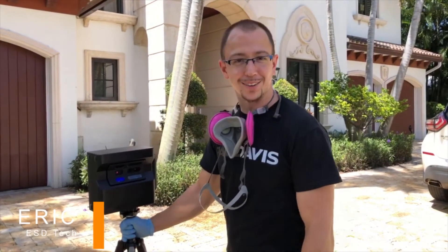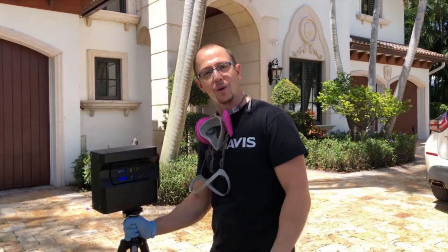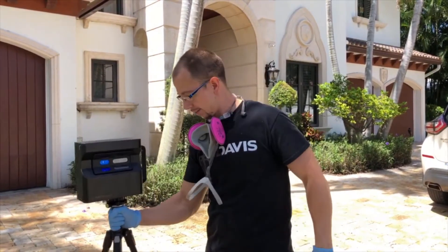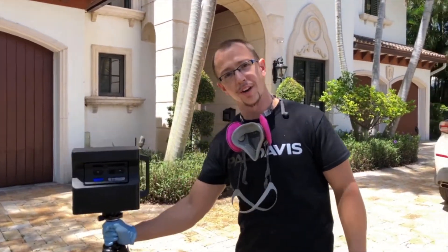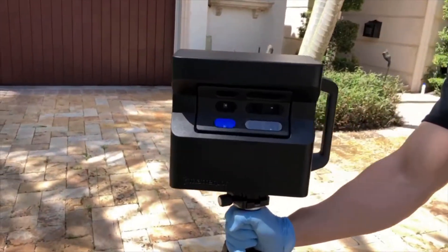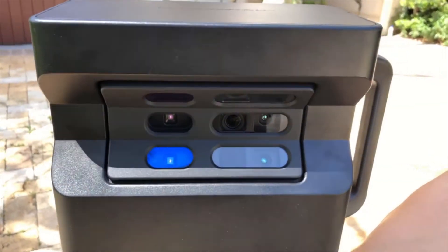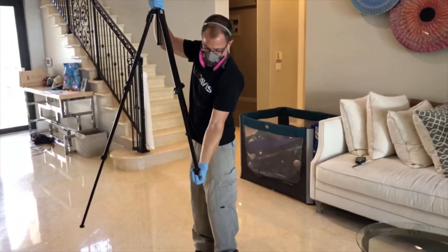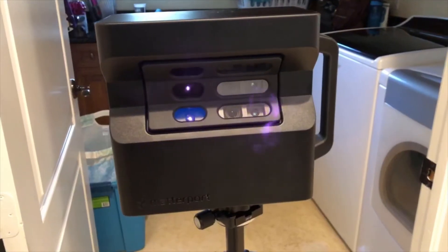Hello, South Florida. My name is Eric from Paul Davis Restoration of Broward in North Dade. I just want to tell you about a little trick that we acquired here. This is our Matterport camera. This camera puts us ahead of the game 100% — it gives us a 3D virtual tour of the house.